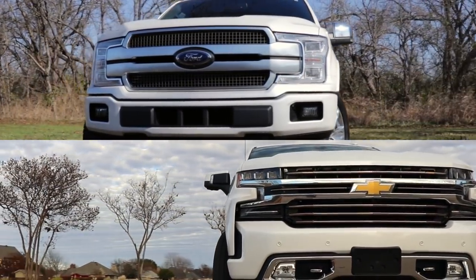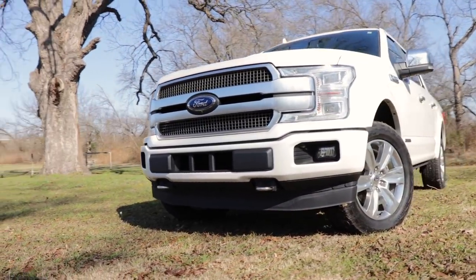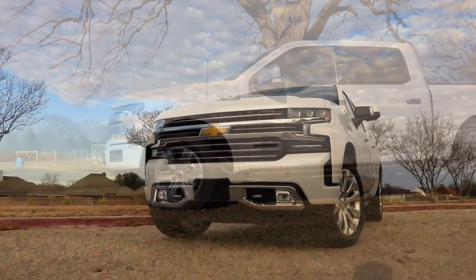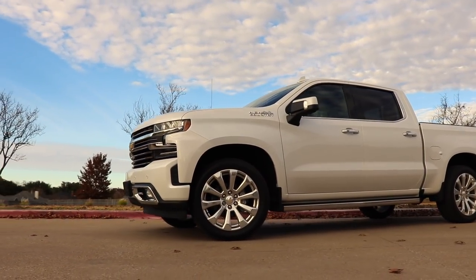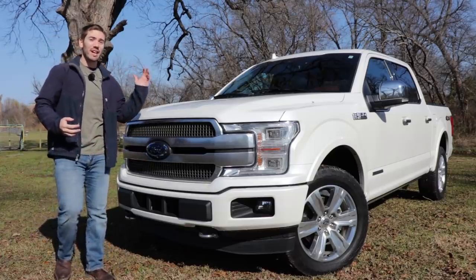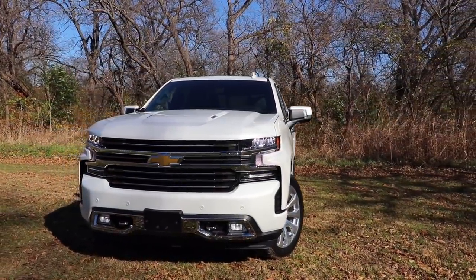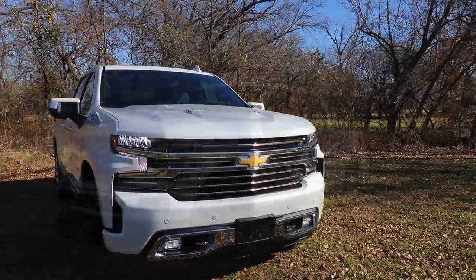The Ford F-150 and the Chevy Silverado have been the two best-selling full-size trucks in America for years. Today we've got the 2018 Ford F-150 Platinum and 2019 Chevrolet Silverado High Country, both priced at $67,000. I was able to spend a week with each of these trucks and do full reviews on those. We're going to go through some of the features on the outside, the inside, cargo bed, and all that good stuff.